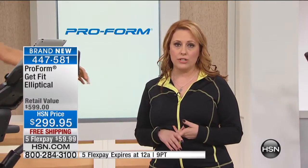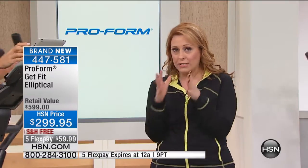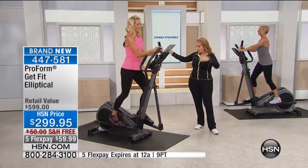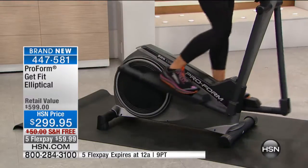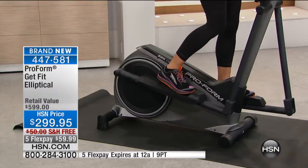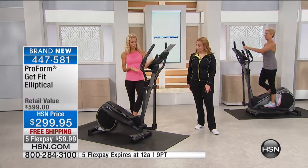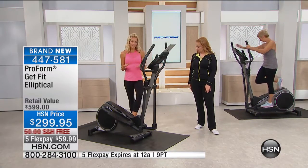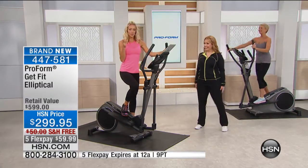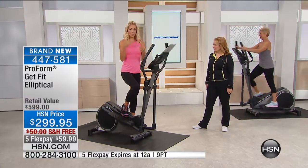It has a 90-day warranty and a weight capacity of 250 pounds — great for the whole family. It has a very small profile. You can roll it away or store it in a closet. But personally, I want you to be able to see it, because there's something about visual cues that wake up our brain. When you see that piece of equipment every single day, it's like a daily reminder.